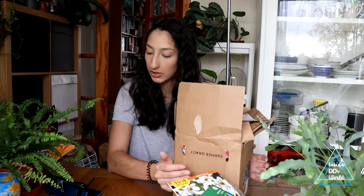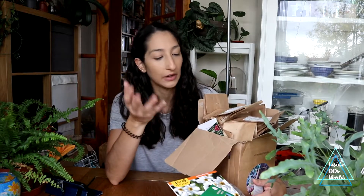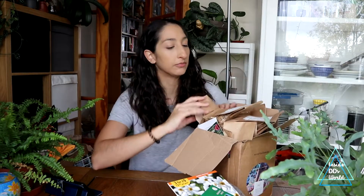I did an order on Farmer Gracie — not sponsored, I just really like them. They're a company in the Netherlands that grows bulbs, and they do really good quality bulbs. I've ordered from them quite a few times and I'm always really happy with the results.